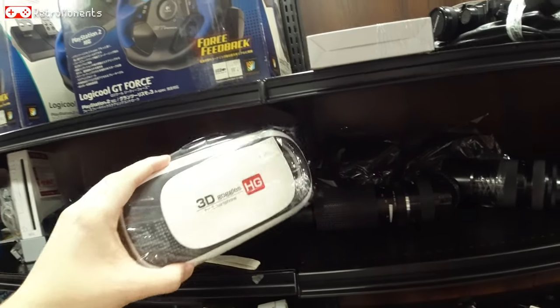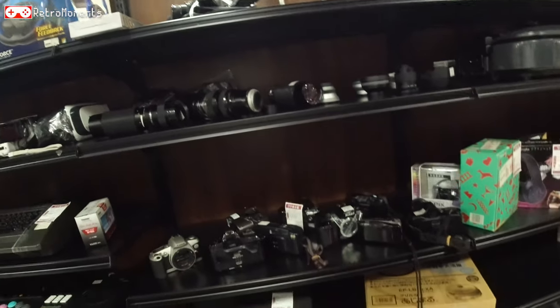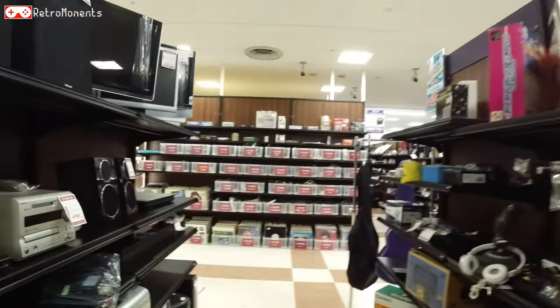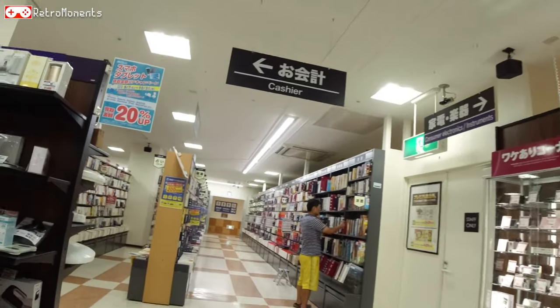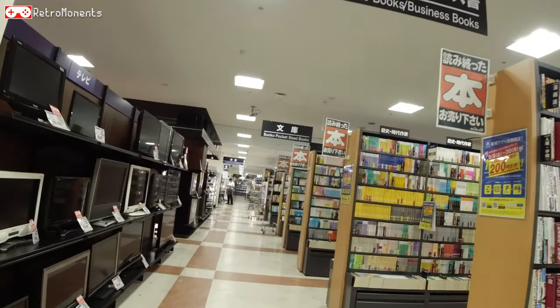3D glasses for a phone — nobody cares I guess. I think we're finished here, not much more to see. Let's head off to Hardoff and find the true stuff.